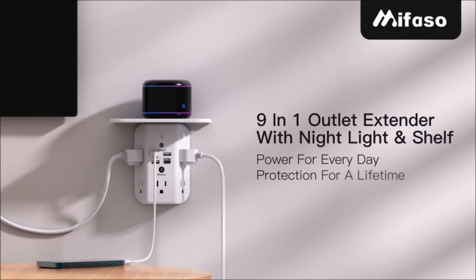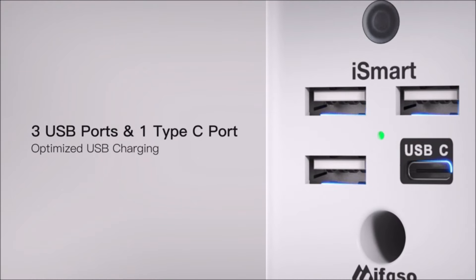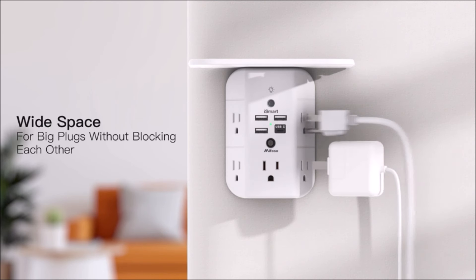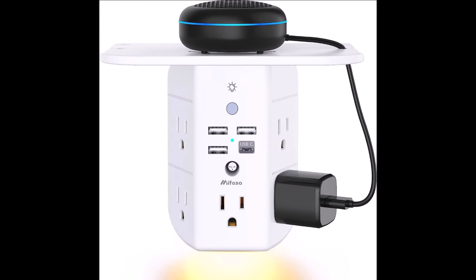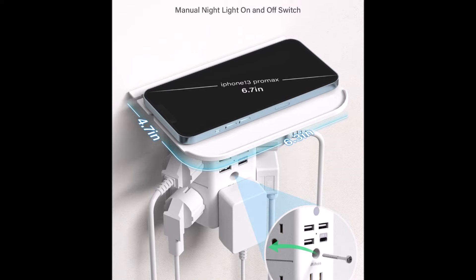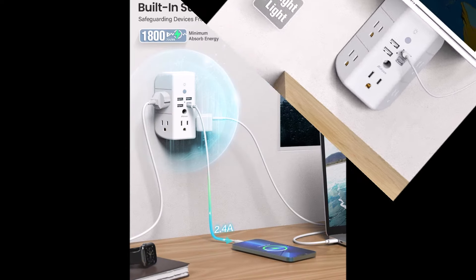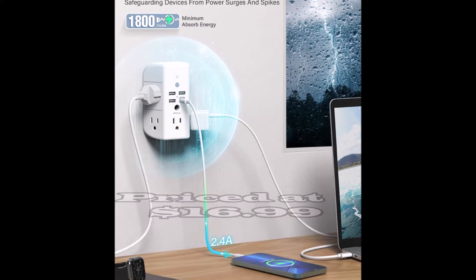Number 10. Introducing the Wall Outlet Extender with Shelf and Night Light, a versatile and practical addition to your home. This nine-in-one wall outlet extender features five AC outlets, three USB ports, and one USB-C port, all designed to maximize your power options. The three-sided power strip includes an LED nightlight and a detachable shelf, providing convenience and functionality. The smart nightlight, with a 1.5-watt LED, automatically turns on in the dark and off at dawn. With a built-in touch sensor, you can also manually control the light. The soft illumination enhances safety without being too bright, perfect for guiding you at night. The space-saving design includes a widened removable shelf, allowing you to keep your devices off the counter while charging. Its unique three-sided layout accommodates large and oddly-shaped plugs without blocking other outlets. Secure the extender to the wall using the middle screw for a stable setup, ensuring it won't unplug when you remove a cord.